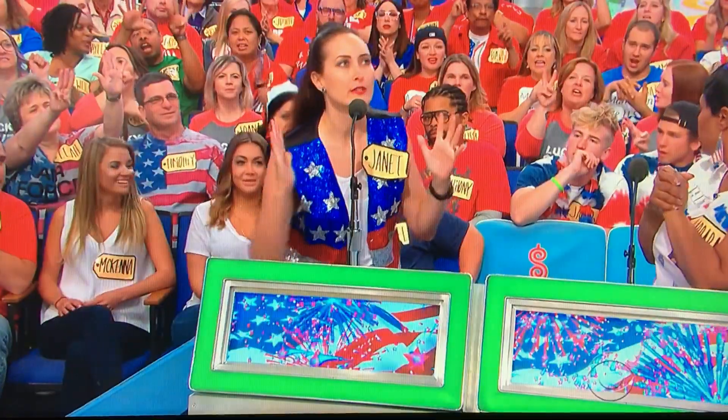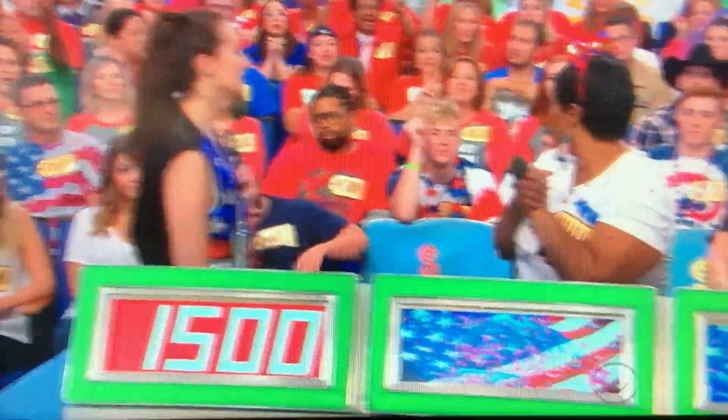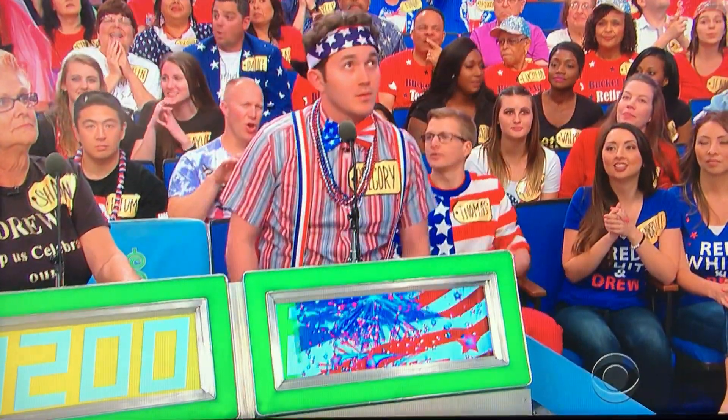Janet, what do you say? Fifteen hundred dollars. Barbara? Thirteen hundred dollars. Sharon? Twelve hundred dollars. Gregory? Two thousand dollars. Actual retail price: two thousand six hundred thirty-nine dollars. Gregory wins!